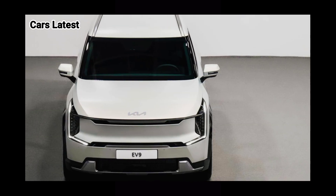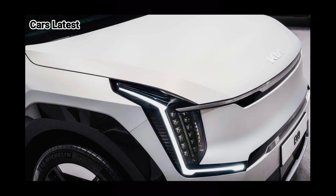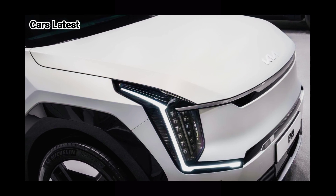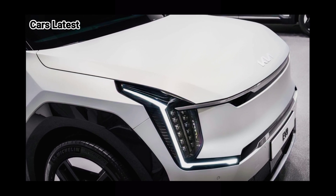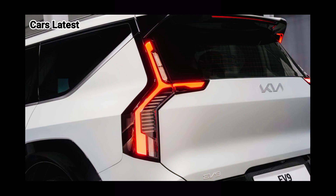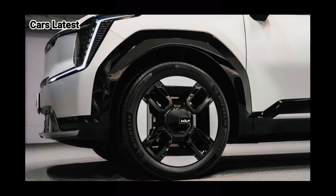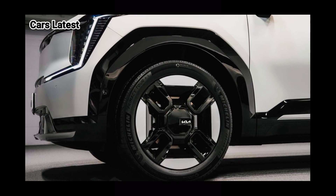As automakers begin to dive into the electric vehicle scene, we've seen compact crossovers, luxury sedans, and even some pickup trucks. While there are still many segments that do not yet offer electric vehicles, what is perhaps most surprising is the lack of three-row crossovers from major brands.